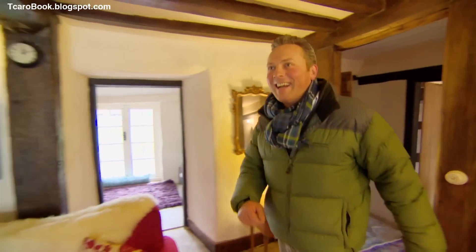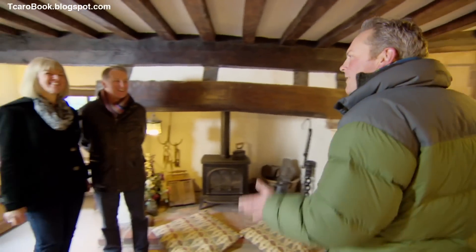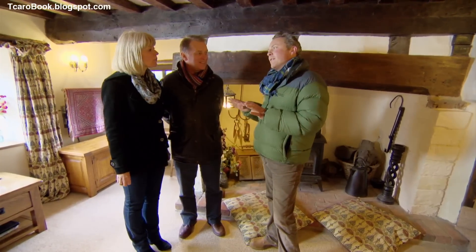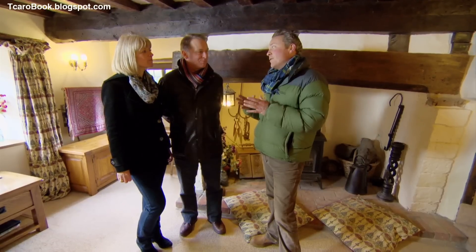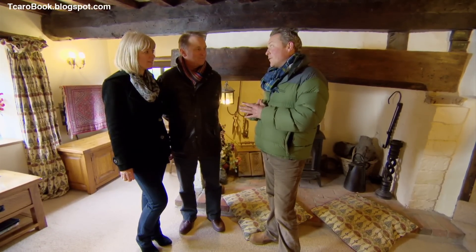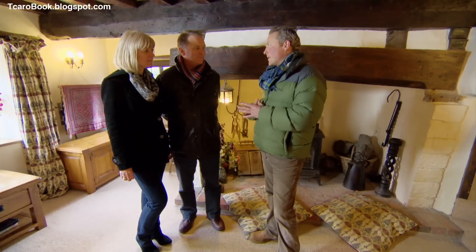The presenter finds the couple back in their favourite room. 'This was the perfect place to start — it has really set the scene as to what you like: that cosy cottage feel.' But it's time to move on — there are two more properties to see, including the mystery house.